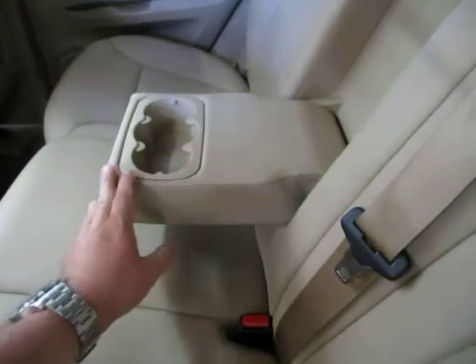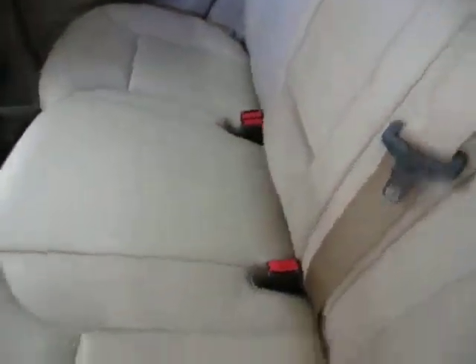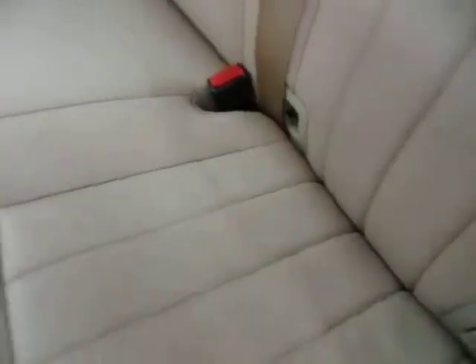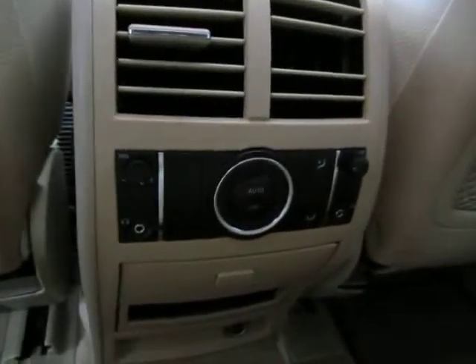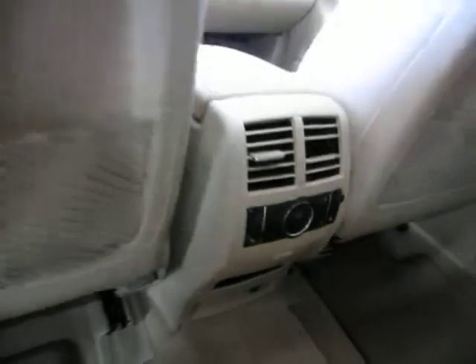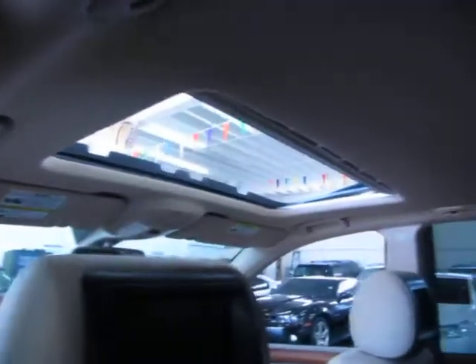If you don't have a middle-row passenger, you can flip this down and use it as a cup holder or armrest. You get anchors for your baby car seat — there are two on each side. In the back of the center console you get AC vents and also stereo controls. Let me give you a look at the headliner: no stains, no burn holes, it's not sagging anywhere — really nice shape.